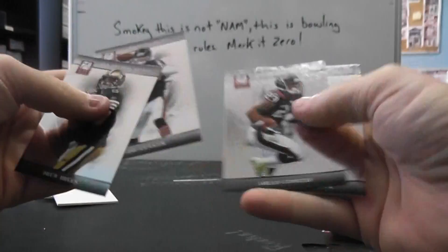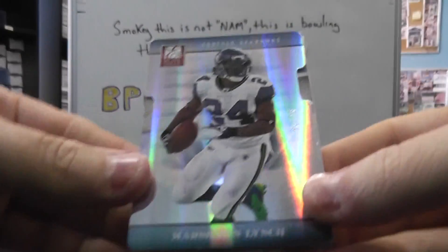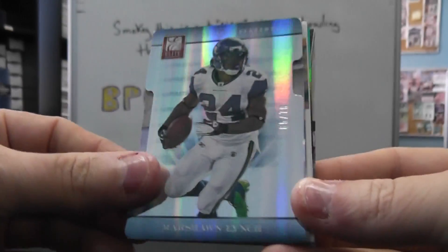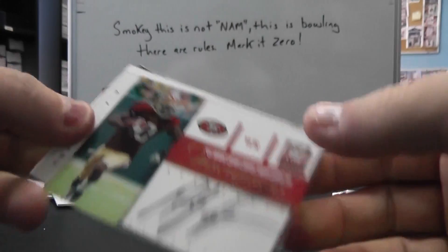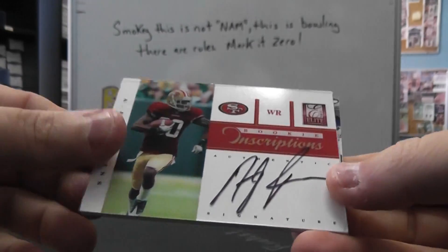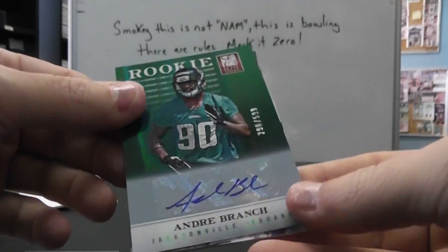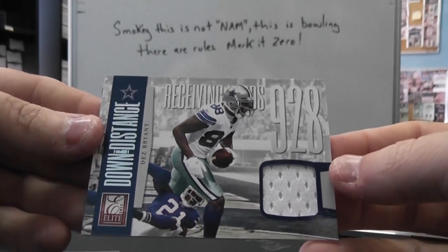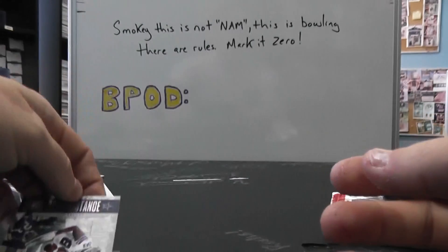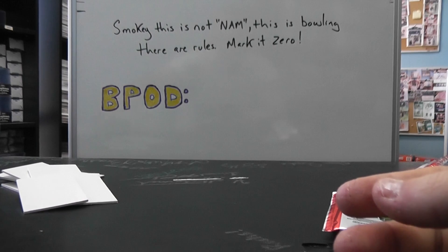The last pack is going to yield just base cards. Recap: Marshawn Lynch die cut number 276, Kobe Fleener jersey $2.99 — wait, $3.99 — inscriptions autograph of AJ Jenkins, acetate, autograph of Andre Branch $5.99, and down-a-distance $2.99 Dez Bryant jersey. That will officially do it — appreciate it as always, George. I'll get these on the way in a bit, see ya.